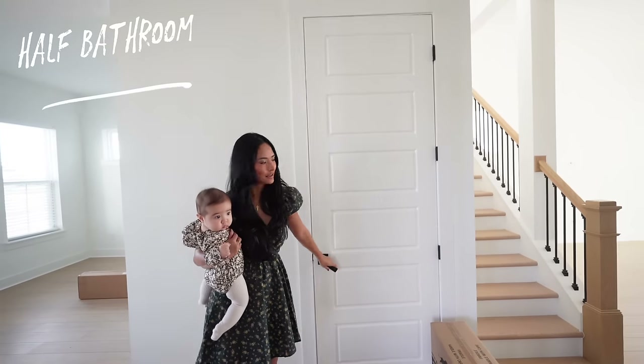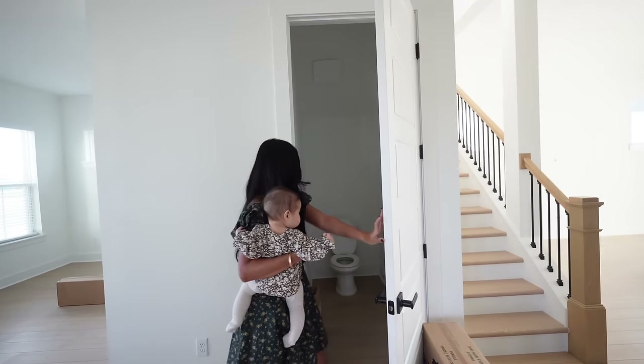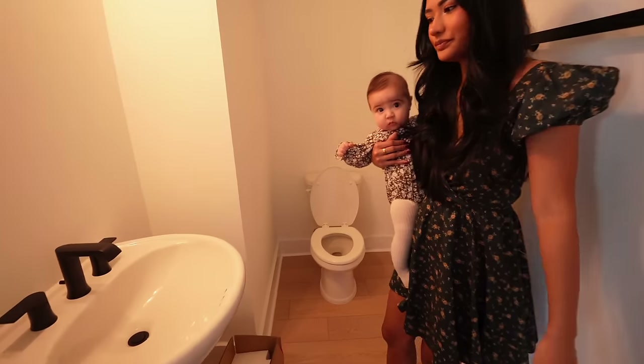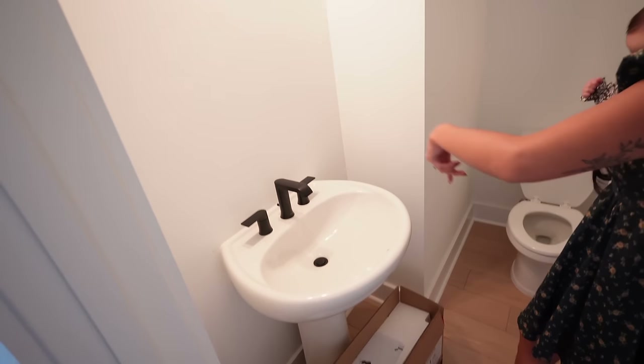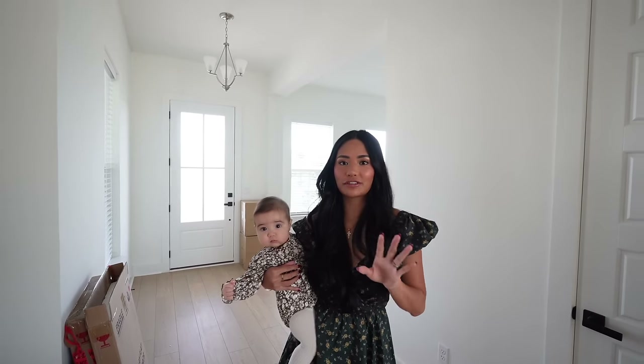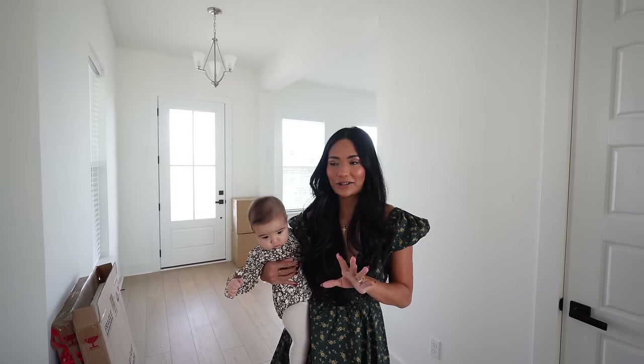Immediately behind you is the first bathroom — it's a half bath. This is our new light fixture and it's actually going to be replaced with three lights instead of two. The area behind you is where most of our budget went when building this house. This is my favorite part of the home — it's the kitchen because the kitchen is huge.